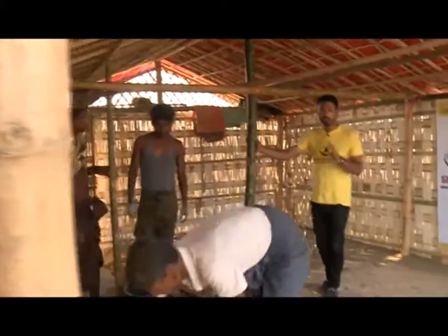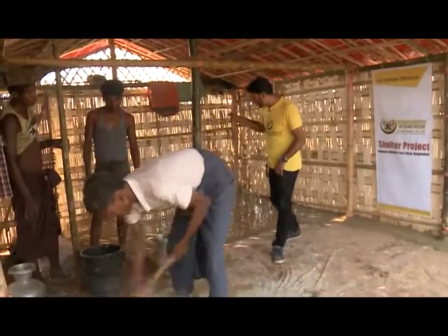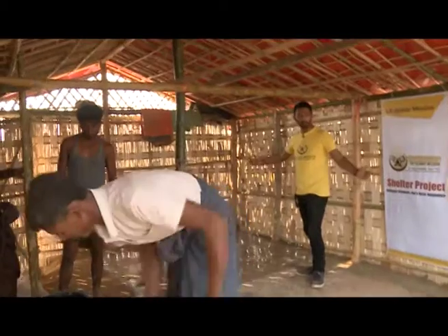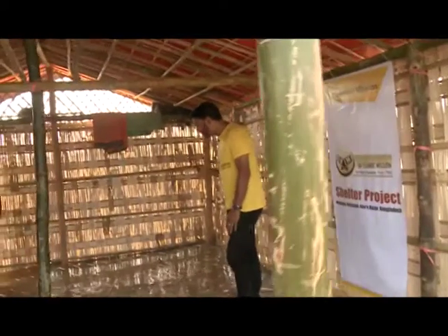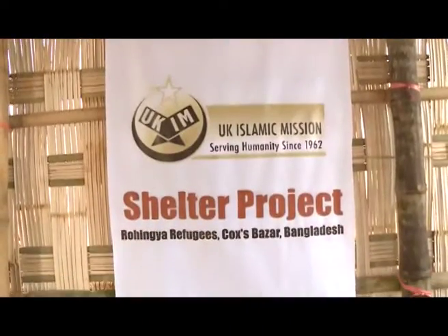In addition to creating very sturdy and strong shelters, what we're also doing is giving a concrete flooring. That's very important because when it starts raining, if rain comes in from outside the home, it's going to create a very mucky atmosphere. So we're giving a strong concrete flooring here, and part of this house has already been done.